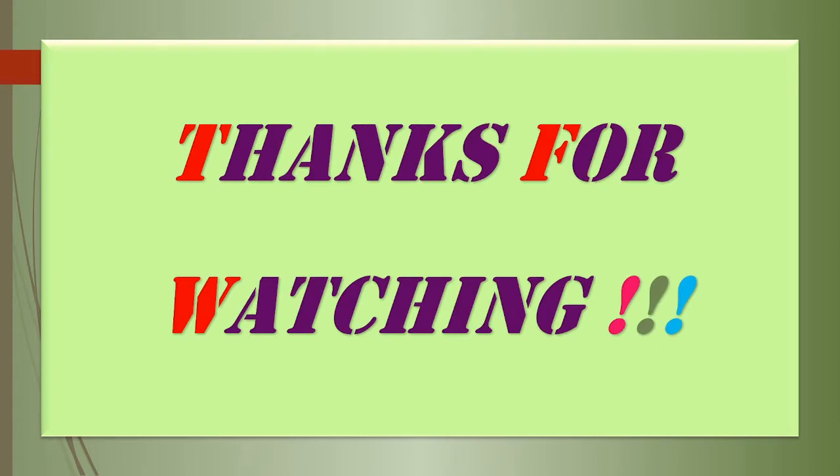Thanks for watching this video, guys. Hope you have enjoyed it. If yes, you can share our videos and like our content as well. See you next time, stay safe, thanks!